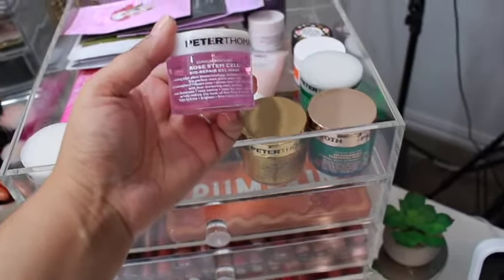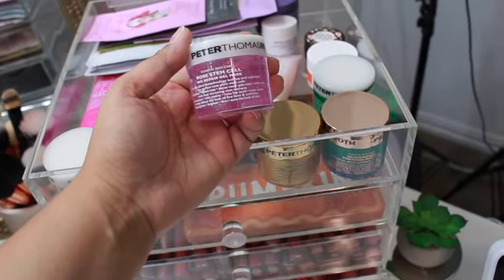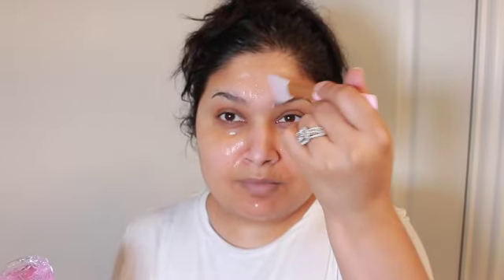I am super thrilled to try this one out for the first time with you guys. This right here is a rose stem gel bio repair gel mask. It smells amazing. I'm going to start applying with my finger, but then I switch to an applicator I also purchased from Amazon. I love using it — it really evens out the layer of application, and I didn't have to double dip into the container because it had enough product for my whole face.